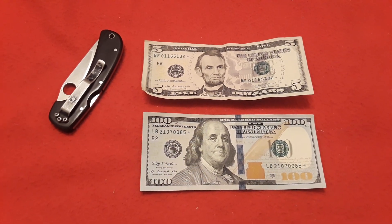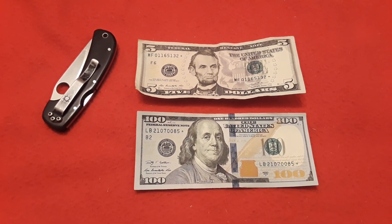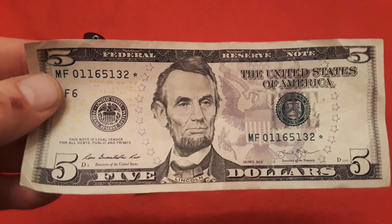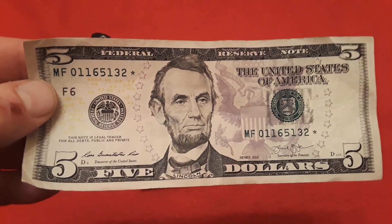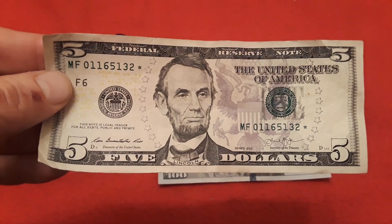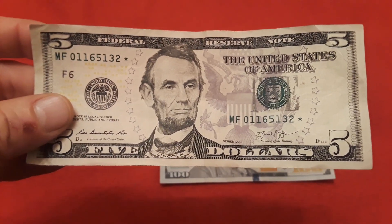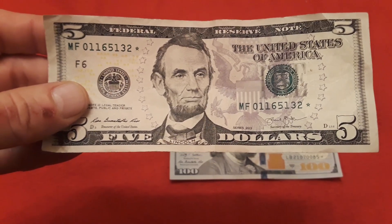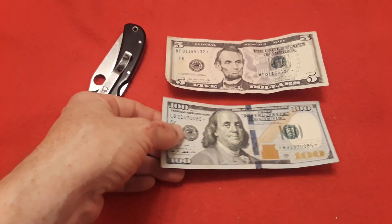Hey everybody, welcome back to Ravenhawk Coins. In this edition we have some more great change. I went to that 7-Eleven and got another star note — this one here is a five dollar one. Serial number zero one one six five one three two. It's in decent condition, has a little bit of wrinklage from being in wallets and whatnot. It could be better, but I can't complain. I'm really happy to find this — I don't find a lot of higher denomination notes; I get them from time to time.